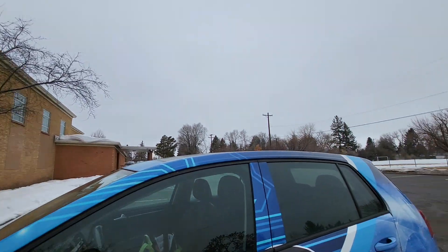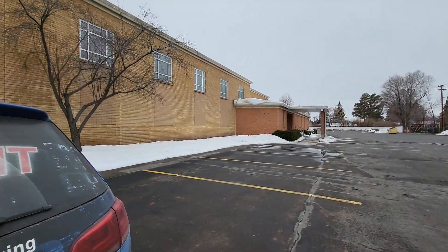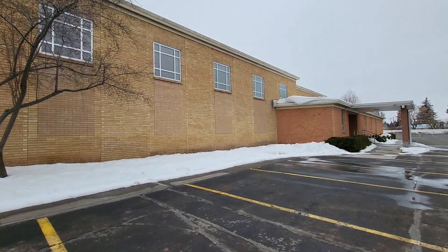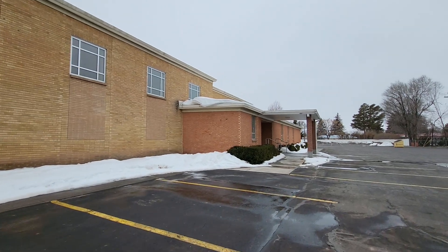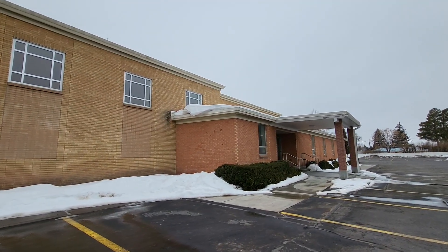I'll go down so you can see the rest of the property. Looks like there needs to be some heat tape in some of the gutters.